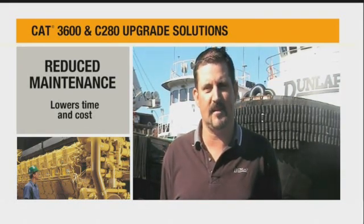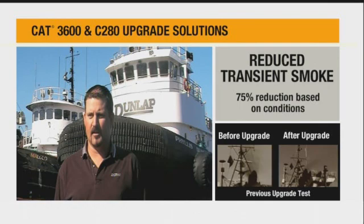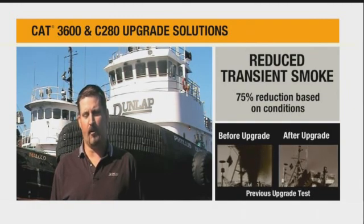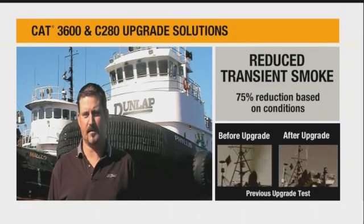Less is more, basically — there's less components, but you get more value out of it. There's very little transient smoke when you're sitting at idle or when you're underway under power. There's very minimal smoke at all, only during hard accelerations, which is to be expected.